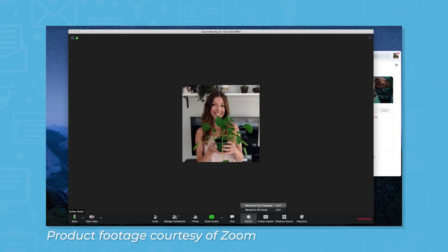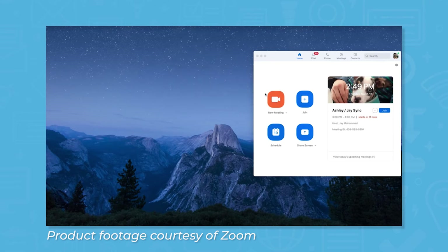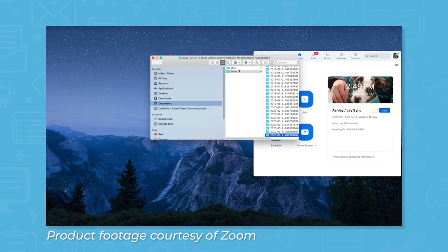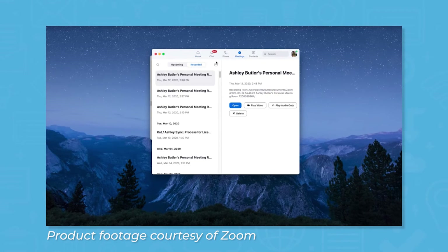If you want to save meetings for later, you can record them using the record button. For scheduled meetings, the host can choose to start recording when the meeting starts, or you can start recording after it's already begun. Attendees will see a dialogue window appear before joining a recorded meeting to let them know they'll be recorded and to receive consent. Once the meeting is over, Zoom will save the meeting locally, with the option to save it to Zoom Cloud as well. If you run out of storage space, you can purchase additional cloud storage.